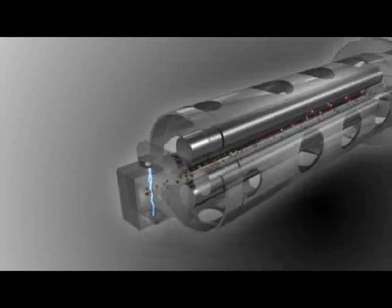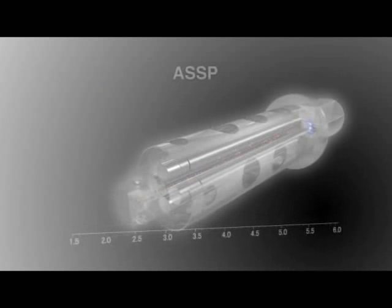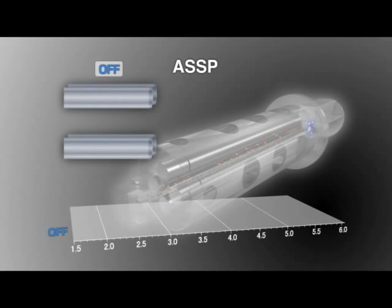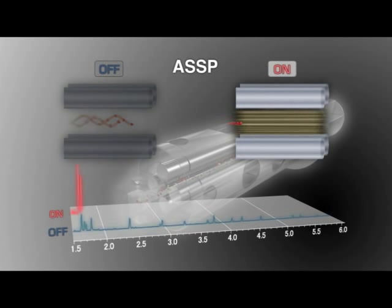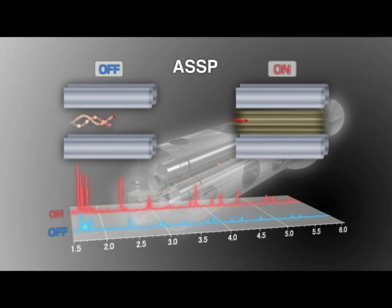Compounds introduced into the mass spectrometer are ionized and passed through the high-performance quadrupole mass filter. The newly developed Advanced Scanning Speed Protocol facilitates the coordination of ion transmission velocity with scan speed. ASSP automatically optimizes the rod bias voltage during ultra-high-speed data acquisition, thereby minimizing the drop in sensitivity and spectrum skewing that is normally associated with very fast scanning.